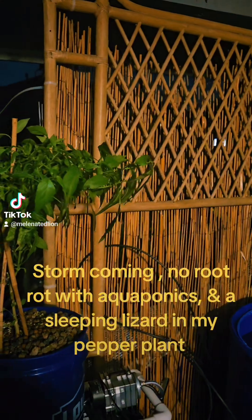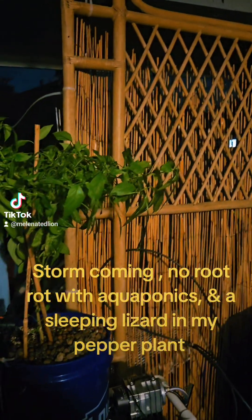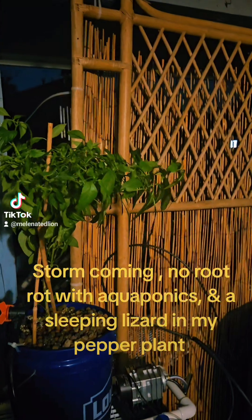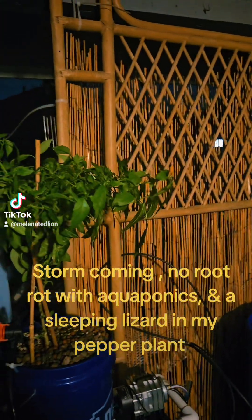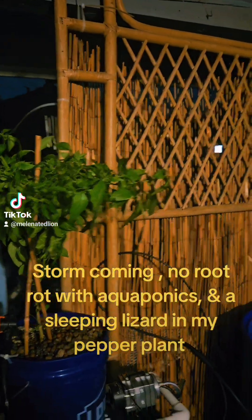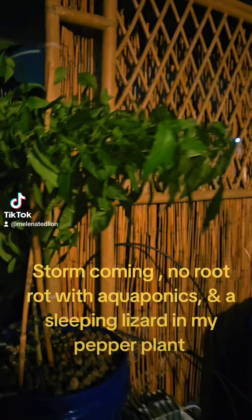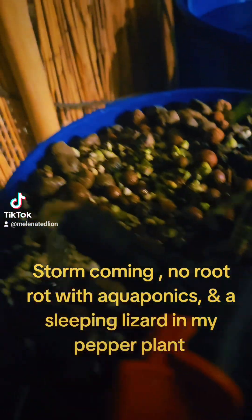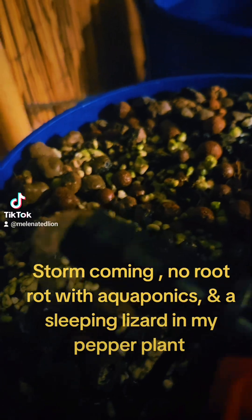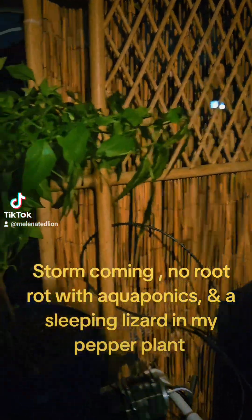Right before a hurricane, it's calm and quiet as can be. If you've ever been in a hurricane, you know right before that hurricane, the eye comes over you — it's quiet as can be. The same with a storm. But what you hear is running water. That's aquaponics.